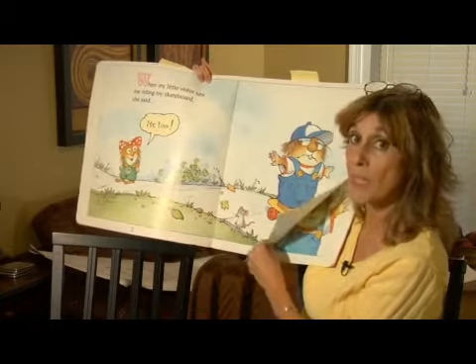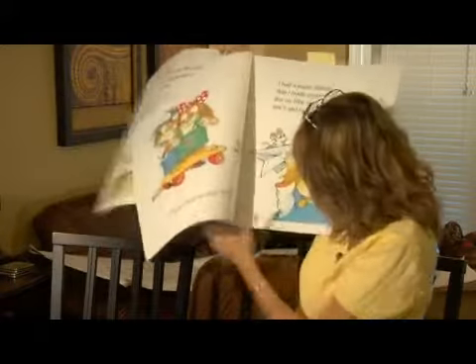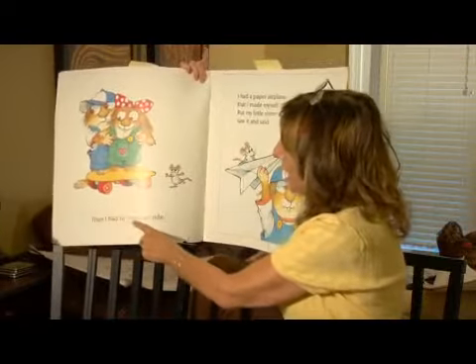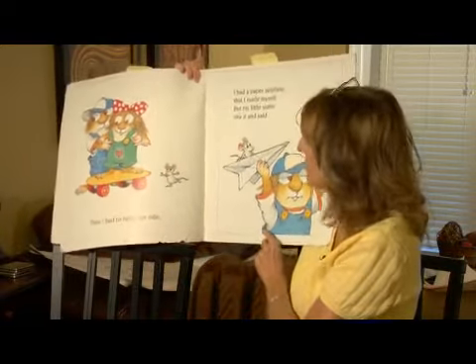Let's turn the page and see if he lets her ride the skateboard with him. We turn the page and he says, then I had to help her ride. That was on page four. So he helped his little sister.